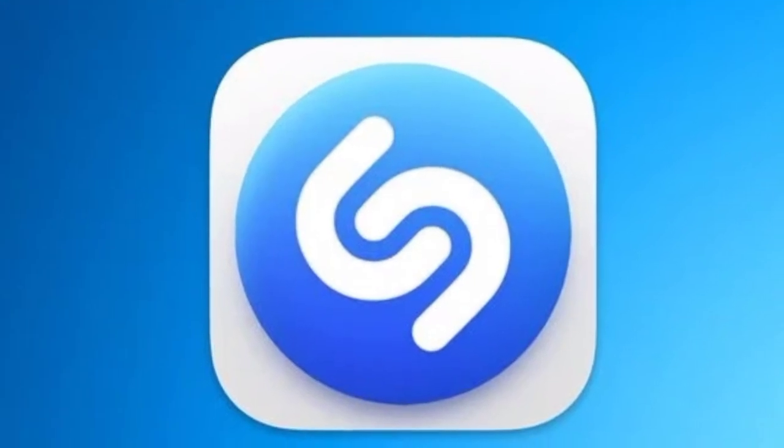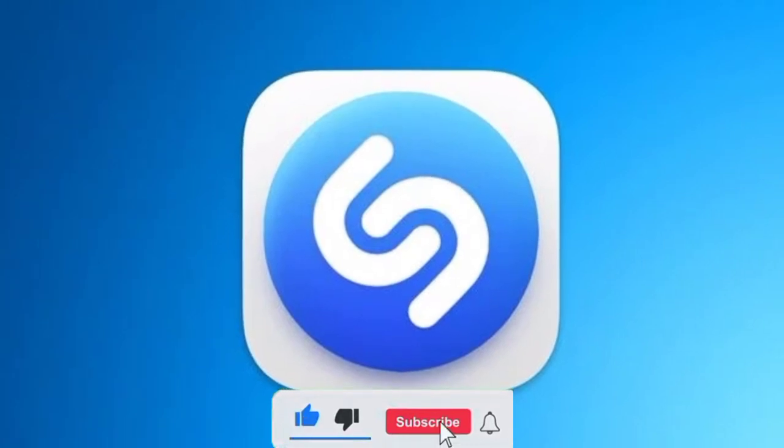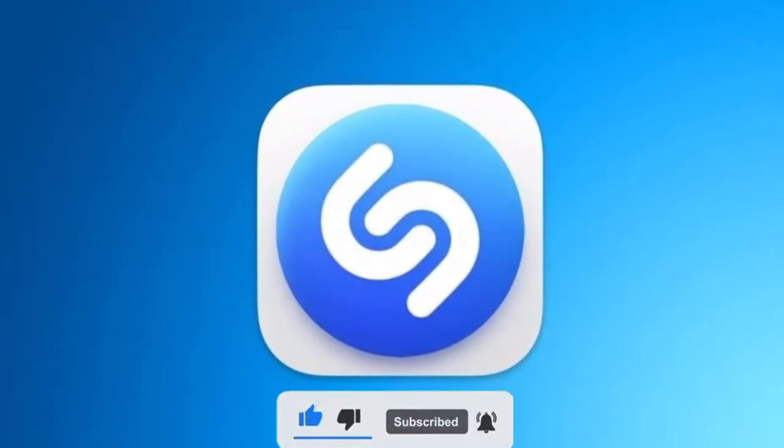Drop a comment below about this. And to make sure you don't miss out on any update from us, hit the red subscribe button and turn on the notification icon. Thank you for watching.